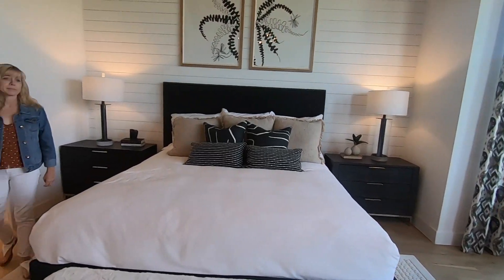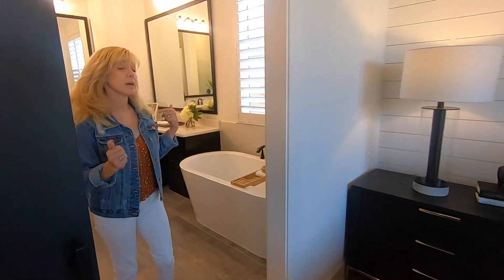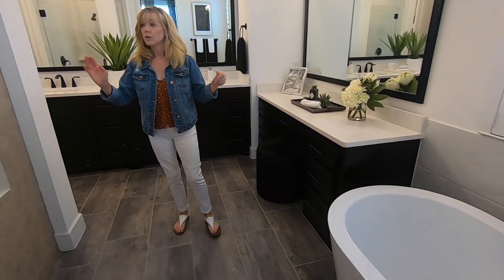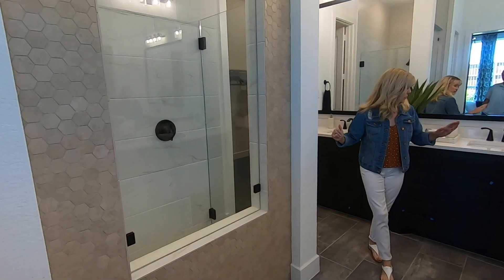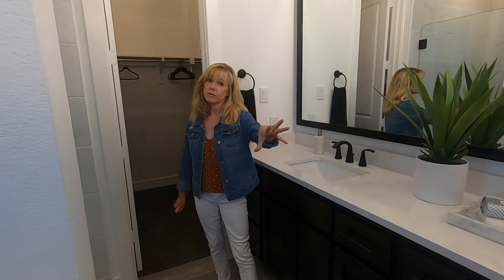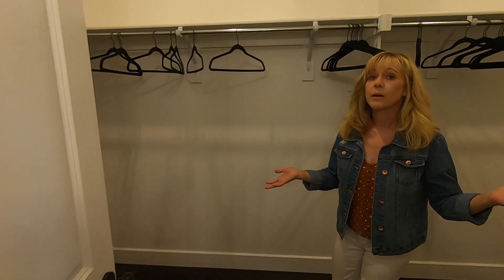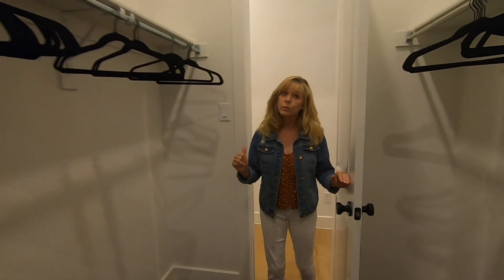The master ensuite is beautiful. We've got the standalone tub, which is everyone's favorite, a good-size shower, dual sinks — which are a must — and a nice little vanity area too. There's also a big walk-in closet.